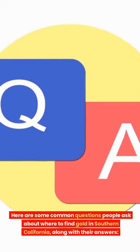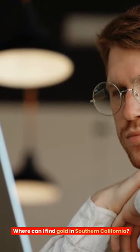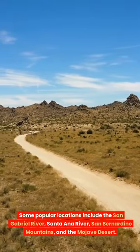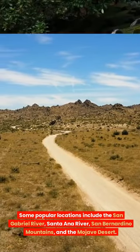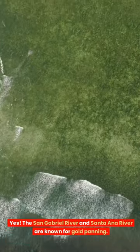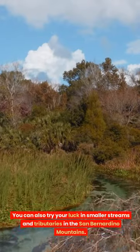Here are some common questions people ask about where to find gold in Southern California. Where can I find gold in Southern California? There are several areas, including the San Gabriel River, Santa Ana River, San Bernardino Mountains, and the Mojave Desert. Are there specific rivers or streams where I can pan for gold? Yes — the San Gabriel River and Santa Ana River are known for gold panning, and you can also try smaller streams and tributaries in the San Bernardino Mountains.